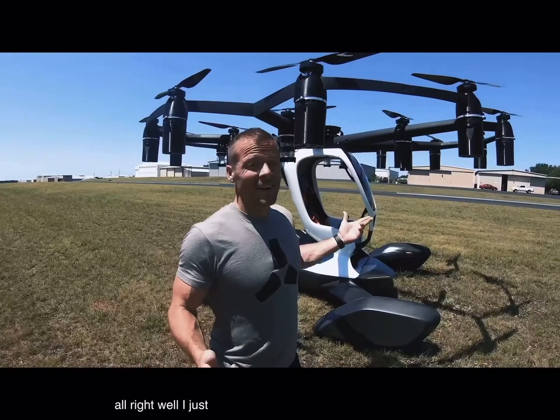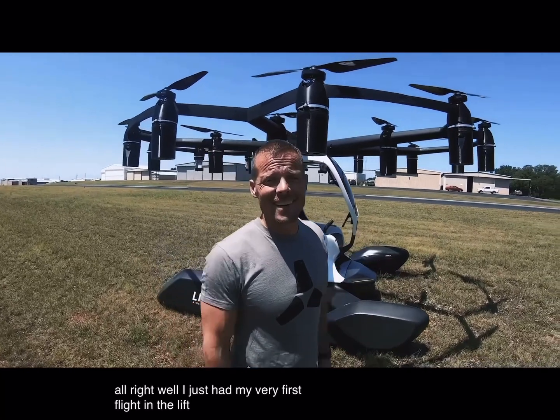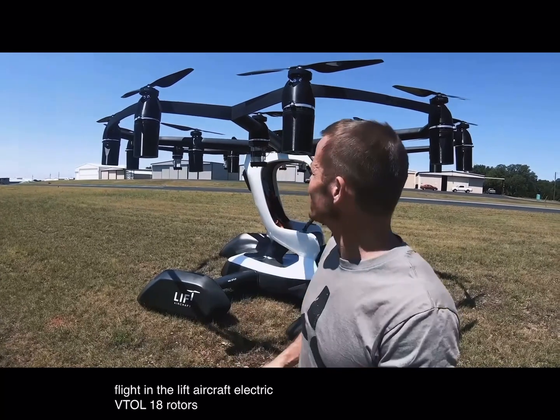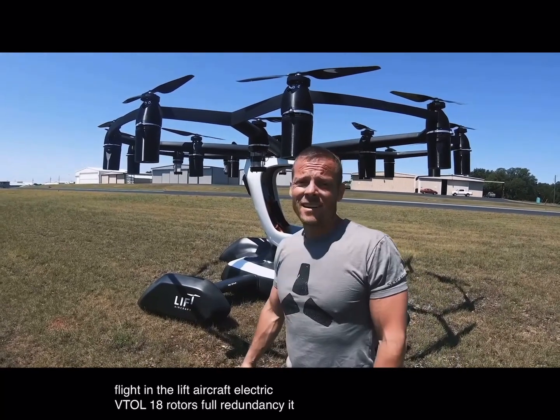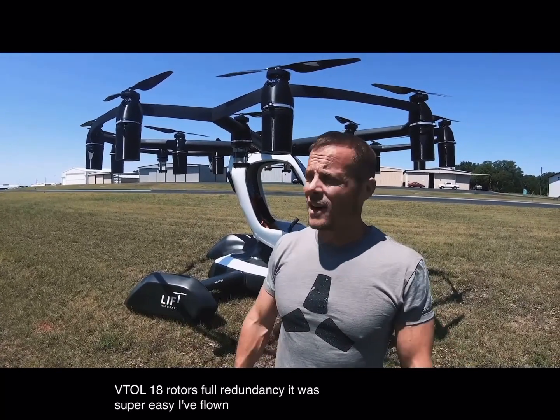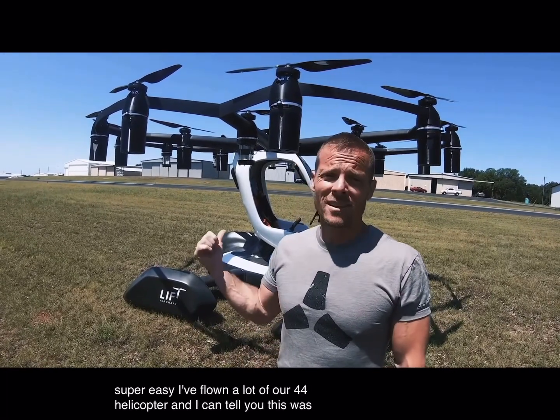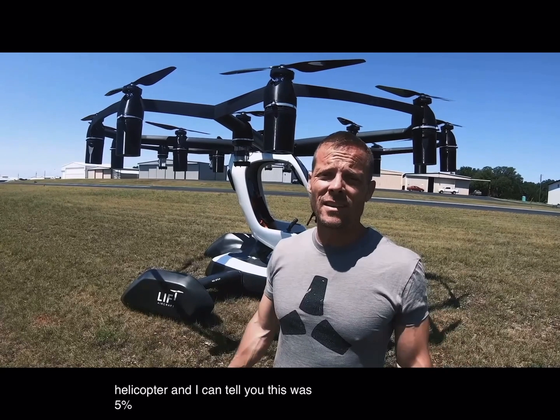All right, well, I just had my very first flight in the Lyft aircraft — electric VTOL, 18 rotors, full redundancy. It was super easy. I've flown a lot of R-44 helicopter, and I can tell you this was 5% the difficulty.